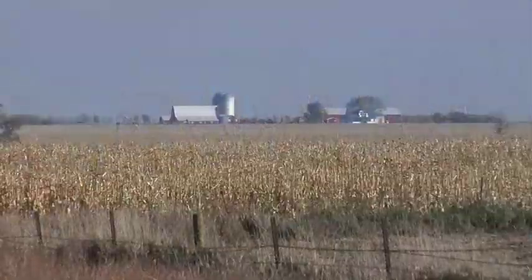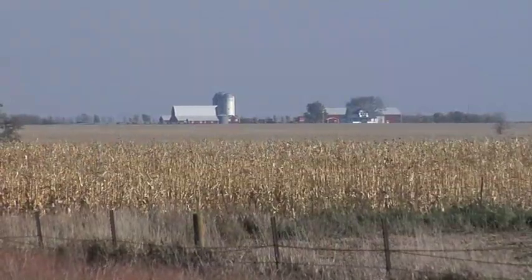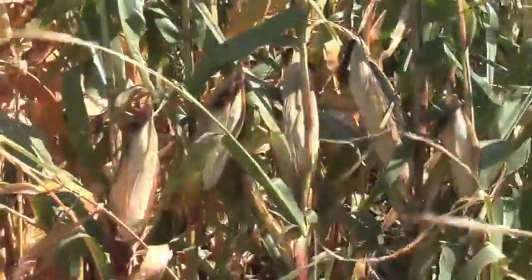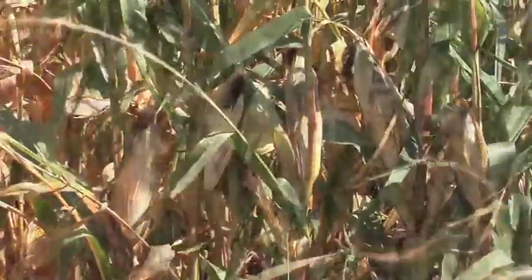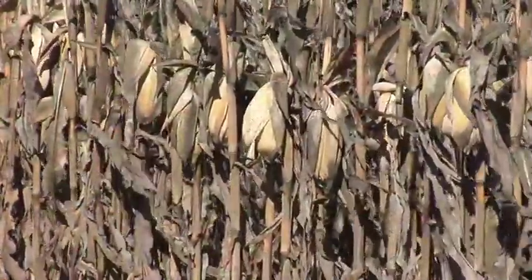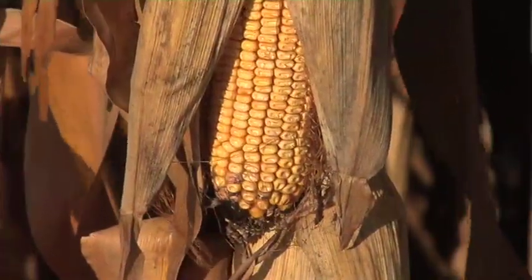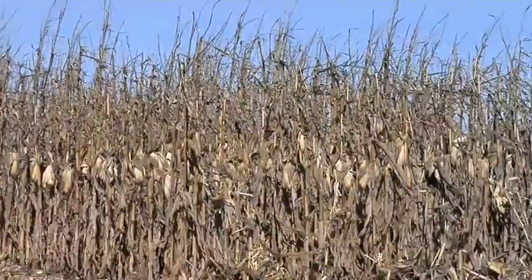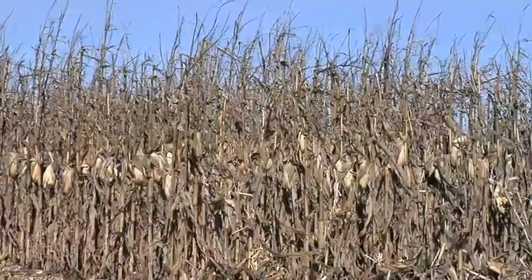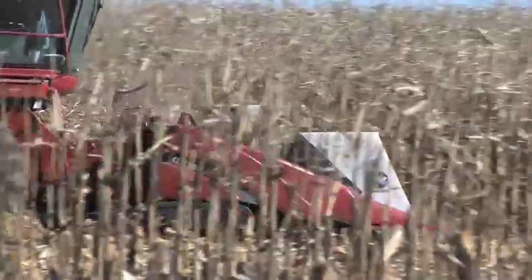Now a lot of farmers are planting BT corn and saying, 'My corn is staying green until late in the fall — what's going on?' Well, it's not that something is wrong; it's actually that something was right. They used to have insect problems killing their corn off early. Now the corn is actually living until it reaches full maturity. On our farm, to help get our corn a little drier in the fall, we're planting earlier-maturing hybrids — from 90-day corn up to 105-day corn.